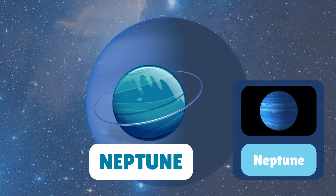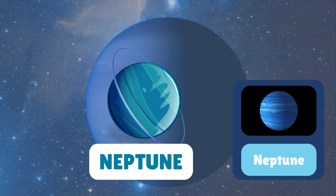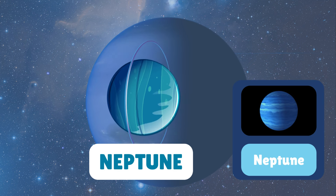Last but not least, Neptune, the outermost planet in our solar system. Neptune's deep blue colour comes from methane in its atmosphere.